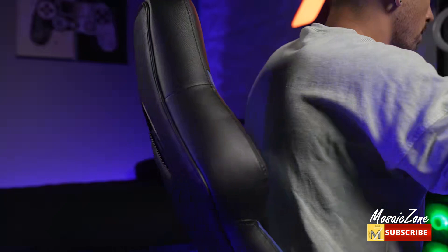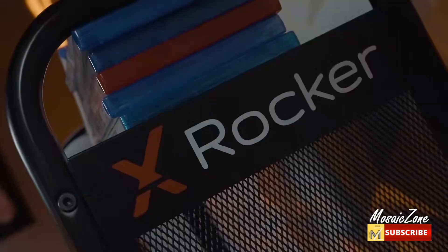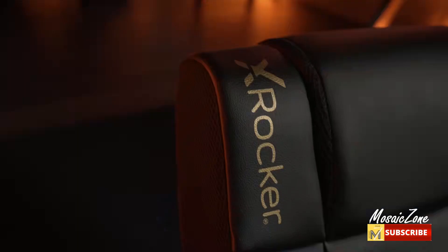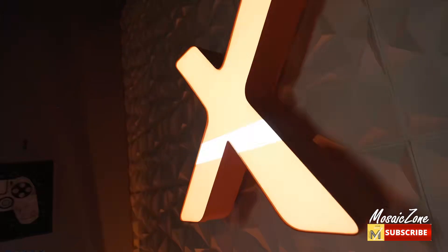LED lights: features RGB LED technology and lights up with over 30 color and pattern combinations that can be controlled with the touch of a button. The ergonomic design and sturdy pedestal swivel base provides maximum support and mobility during your longest gaming sessions.